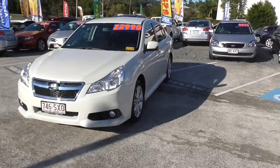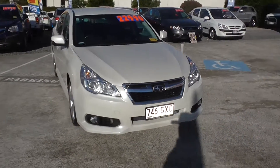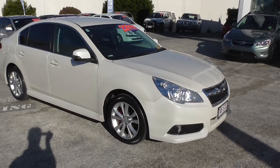This particular car is a 2013 Subaru Liberty sedan with a very popular 2.5 Boxer four-cylinder engine. These cars are super reliable, great safety, and have been a very popular car in Australia for a long time.